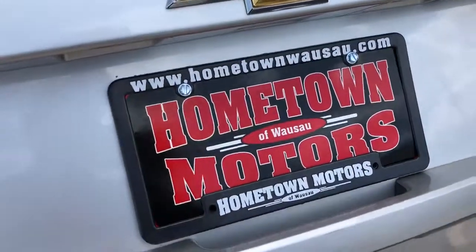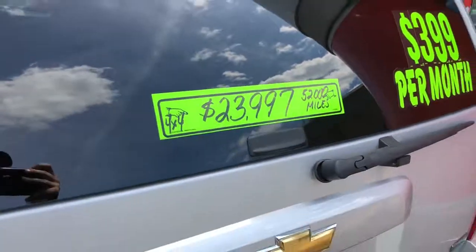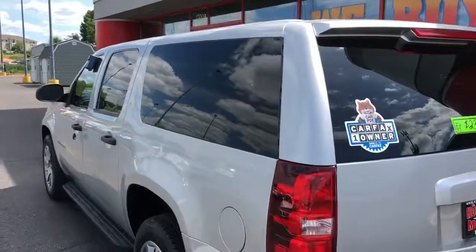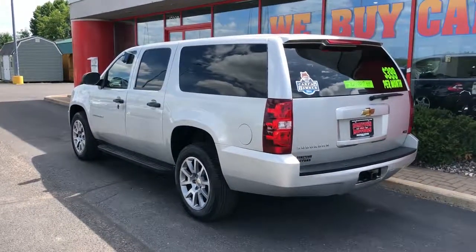We offer easy no money down financing options and great interest rates. Feel free to give us a call at 715-675-1000. We're open until six o'clock all week and until two o'clock on Saturday. Thanks for watching.